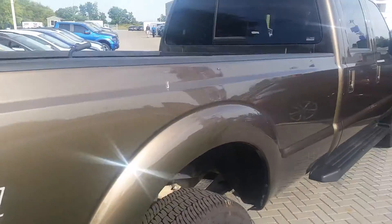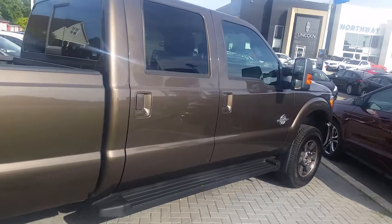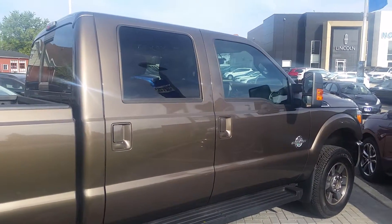Beautiful looking truck. Come down to Northway Ford Lincoln at 388 King George Road and check this beautiful truck out. See you soon.